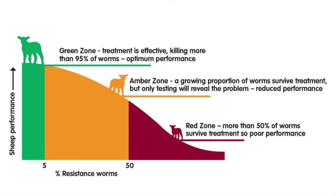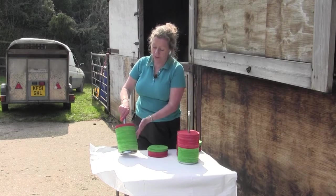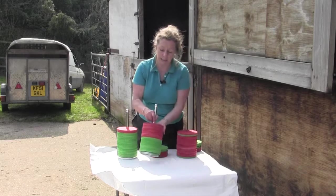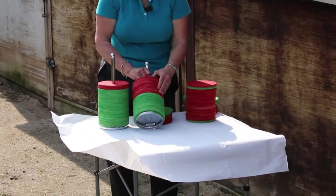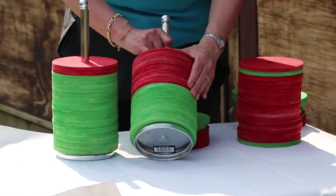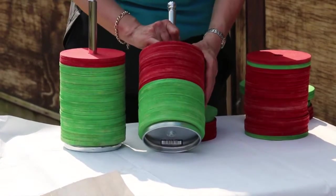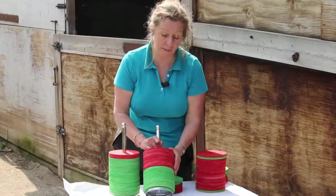One of the problems is that if we take that worm population where 10% of the worms are resistant, then we gaily go along because we really don't notice that. But over time the numbers of reds will increase to the point where we get to about 50-50 — half of them are resistant and half of them aren't. At that point, people start to think: my wormer is not working properly. I drenched those animals, and now a week or 10 days later they're still dirty, they don't look well, they're not performing very well. And it's usually at that point it's very obvious.